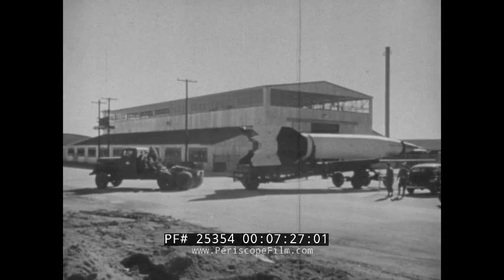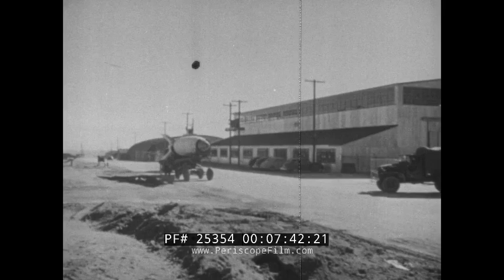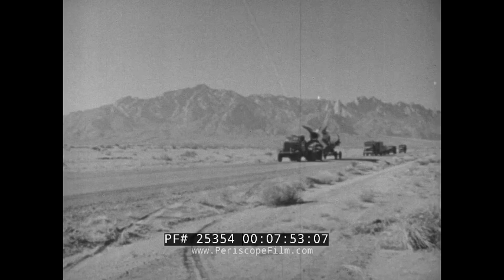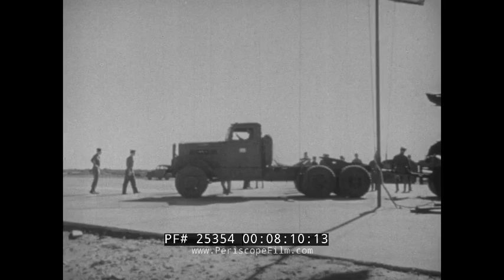Extreme care is taken in transporting the missile from the assembly area to the firing range, as the delicate control mechanism of the rocket is very easily damaged. A maximum speed of 20 miles an hour is maintained on the five-mile trip. Trailers carrying equipment used by the ground launching crew follow the rocket. The men of the ground crew are soldiers from the First Anti-Aircraft Guided Missiles Battalion.